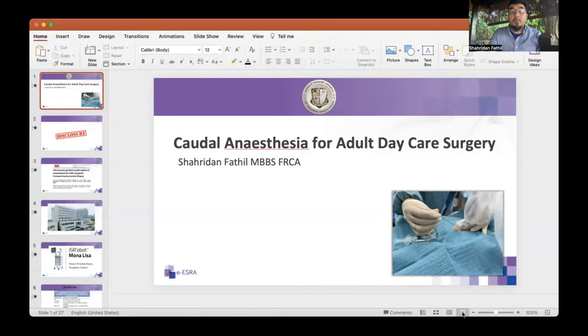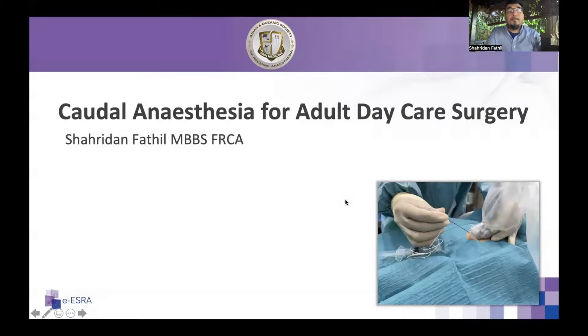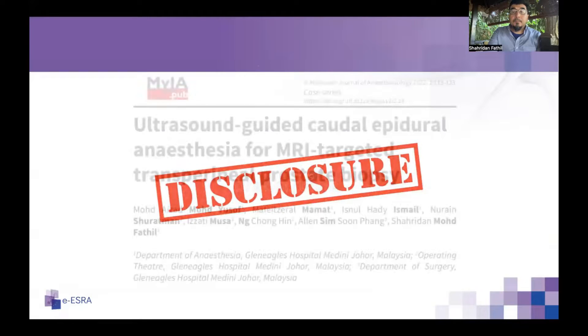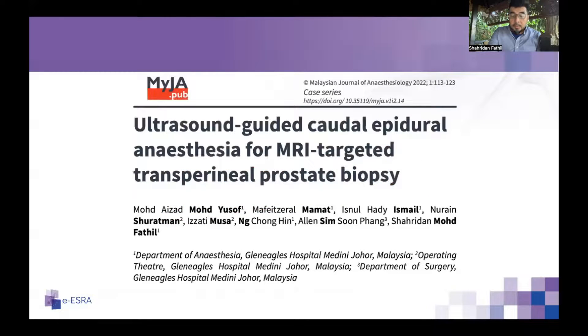Thank you very much for the kind introduction. I'm Sharian Fadil and I'll be talking to you on caudal anesthesia for adult daycare surgery. Good morning for those of you in Europe. I'm recording this from Langkawi Island, Malaysia — behind me is the actual green forest, not a backdrop. With regards to disclosure, there's nothing for me to disclose for this talk.